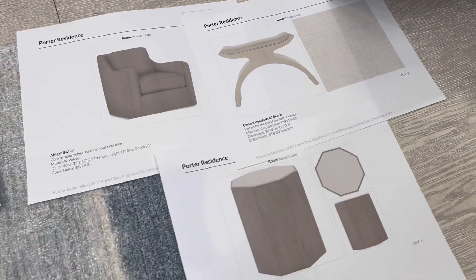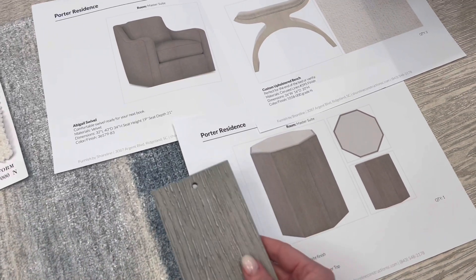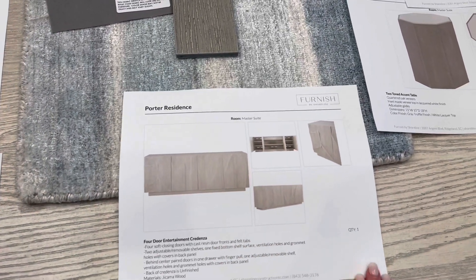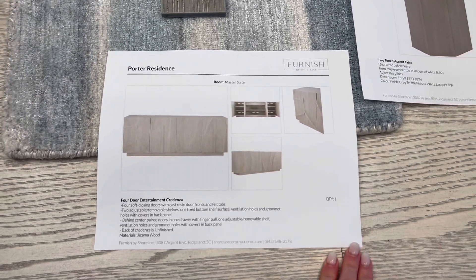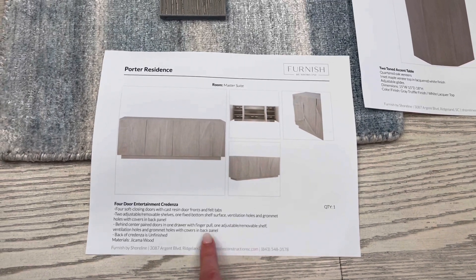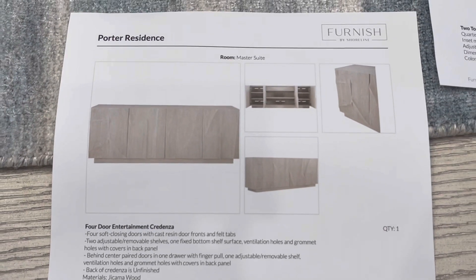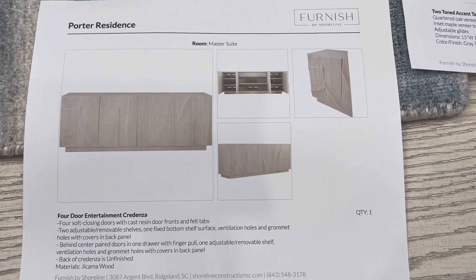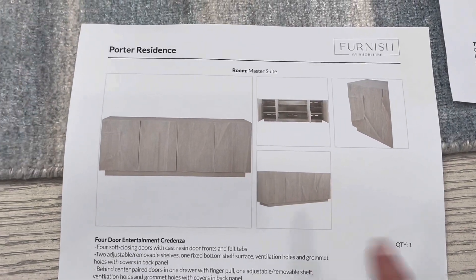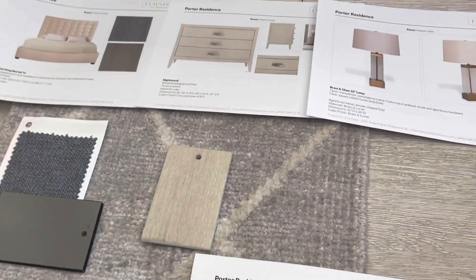You have a side table in dark gray with a high-gloss top, and also a little space for a TV across from the sitting arrangement in the master sitting area. We are suggesting this architectural wood four-door entertainment credenza — it has lots of storage, and it follows the same color tones as the bedside tables and the dresser.